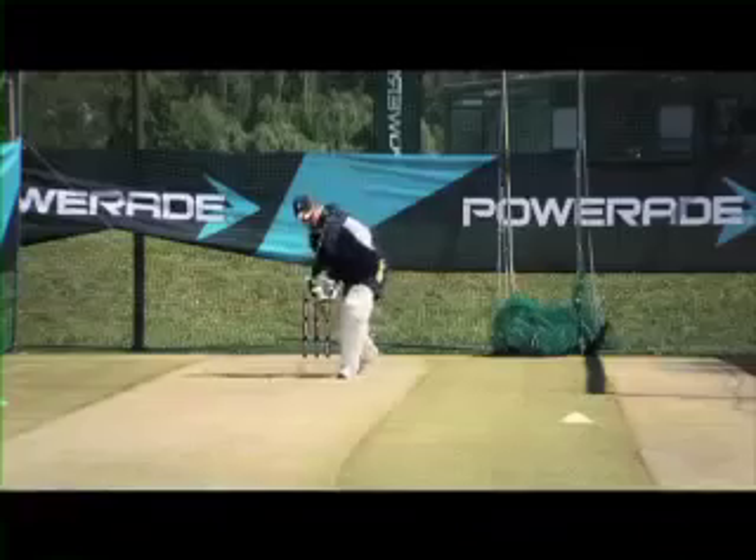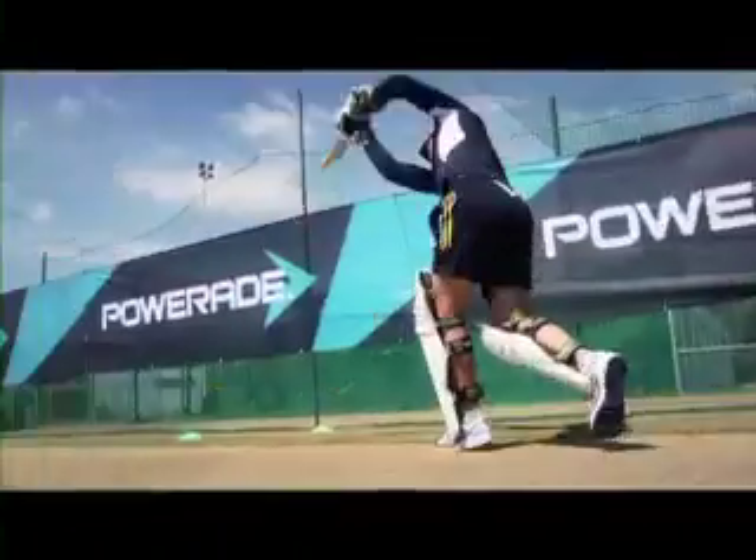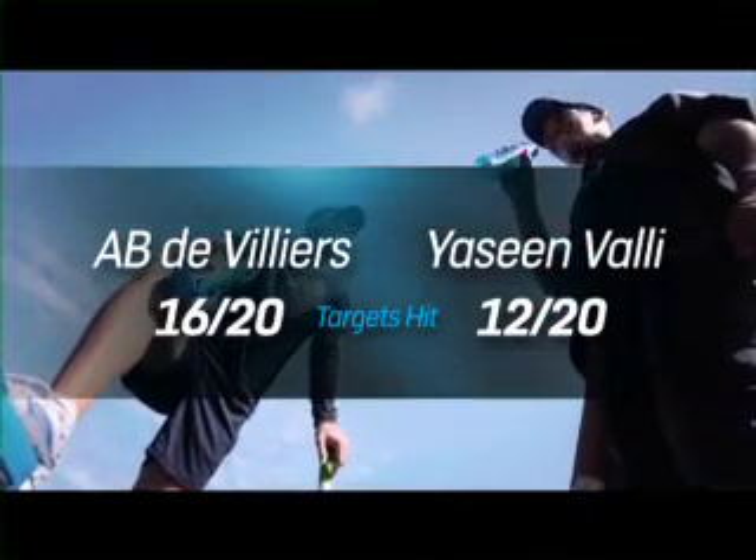They get into the correct position to make sure they hit the ball straight through the target. In the target hitting, AB scored sixteen out of twenty, whilst Yacine managed twelve from his twenty balls.